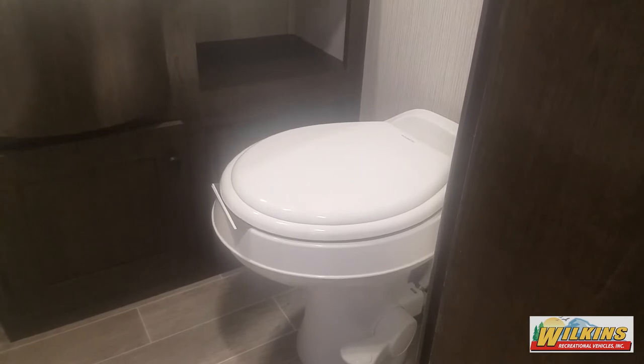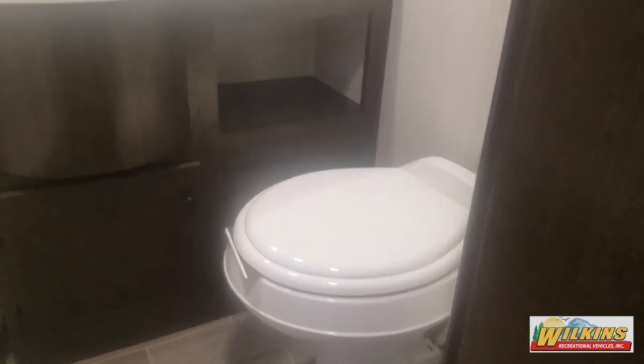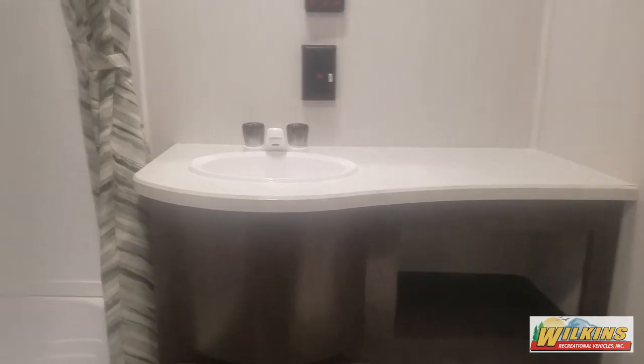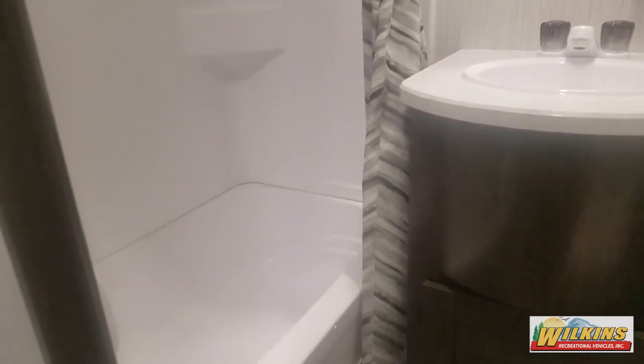The 30 USBH features a foot flush commode, bowl sink with large counter space, and a large tub.